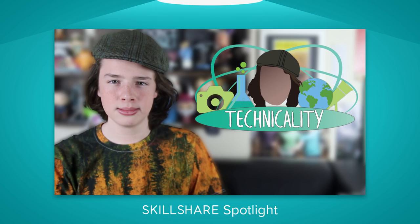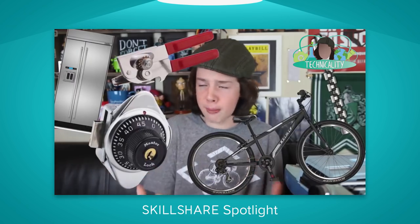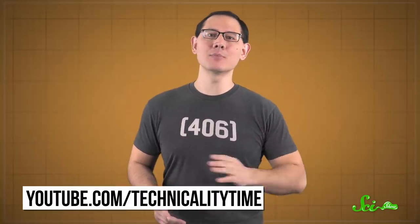Our friends at Skillshare have asked us to spend the time we would normally dedicate to talking about their classes to instead talk about a great YouTube creator you might not have heard of, as part of their Skillshare Spotlight program. Alex Nickel is a 16-year-old nerdfighter who makes educational content on his channel, Technicality. If you love learning, well-timed jokes about your favorite fandoms, and the occasional but very good pun, you should check it out. There's a link to his most recent video in the description, where you can learn more about Technicality and a special offer from Skillshare.